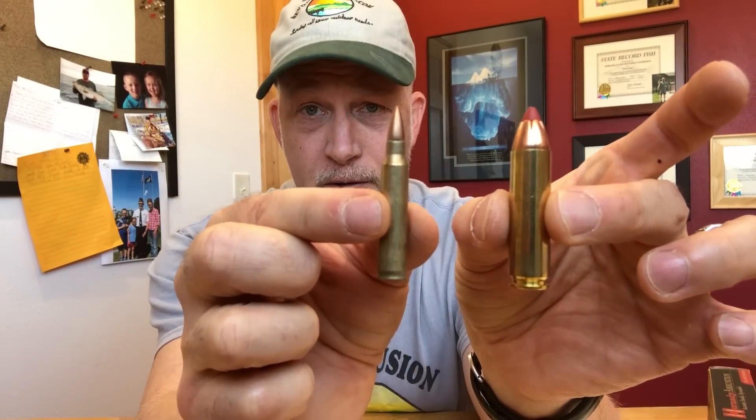Huge difference. This sucker's big. It weighs a lot. As you saw in the video, it's got some kick. So this isn't going to be a choice for deer hunting for smaller people that don't like something that's got some kick.